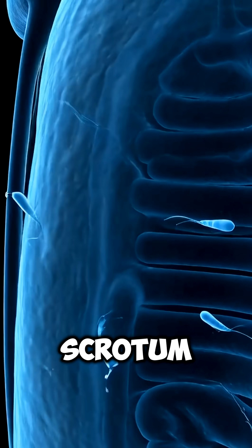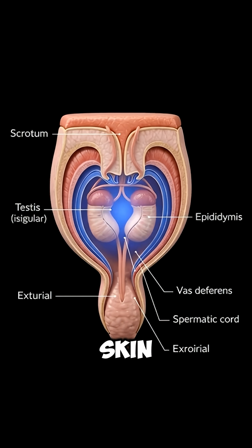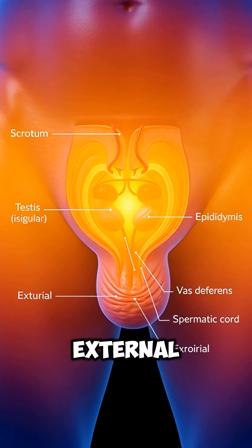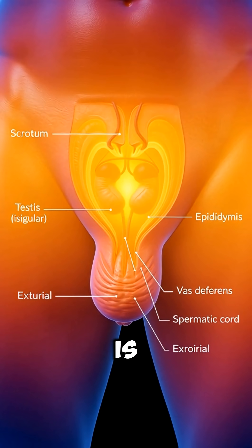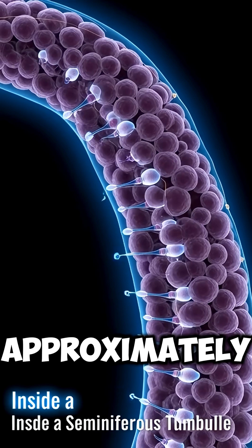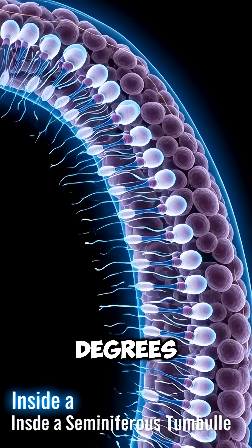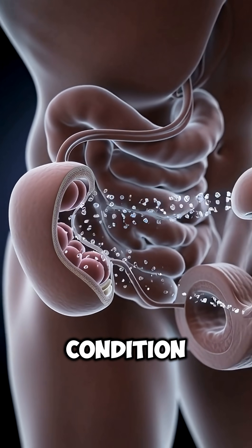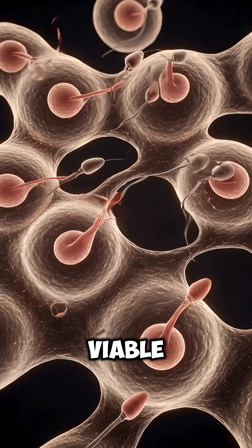They are housed within the scrotum, a sack of skin that hangs outside the pelvic cavity. The external location of the scrotum is crucial as it maintains the testes at a temperature approximately 2 to 3 degrees Celsius lower than the core body temperature, a condition vital for the production of viable sperm.